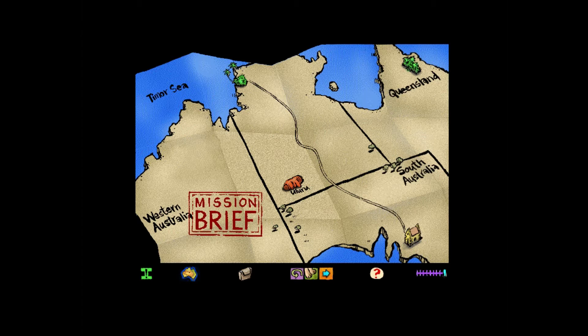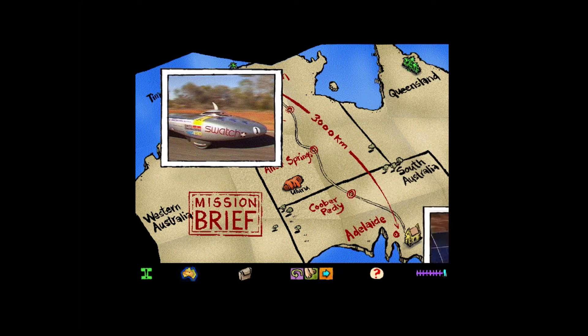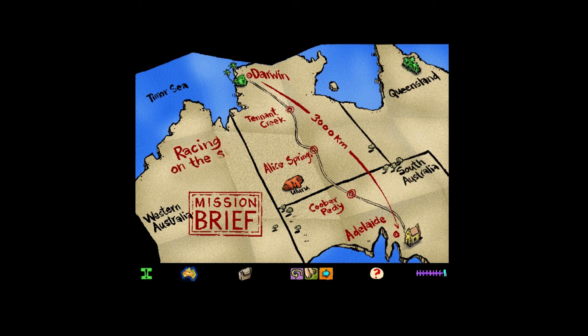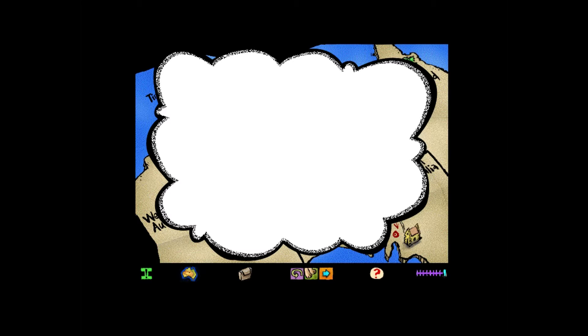There's a solar challenge coming up. The idea is to help create the technology for the clean and green cars of the future. Teams are coming from all over the world, but I want an I-Team to be there. We need to design an ingenious solar car and race it. That's the mission. Are we interested? Of course we are! Great, let's get started designing a solar car. This will be a challenge.